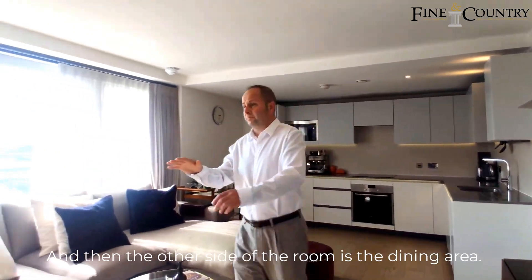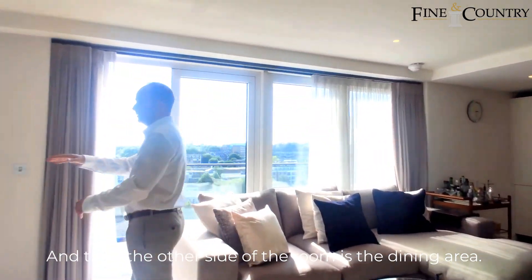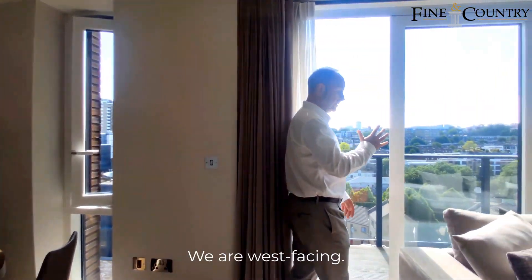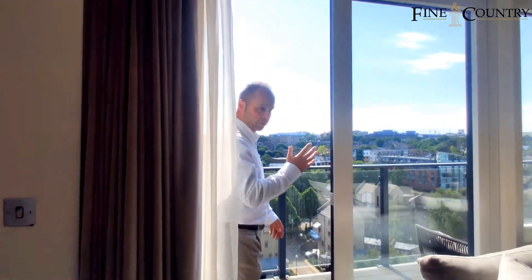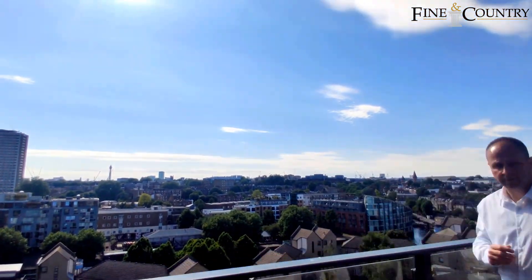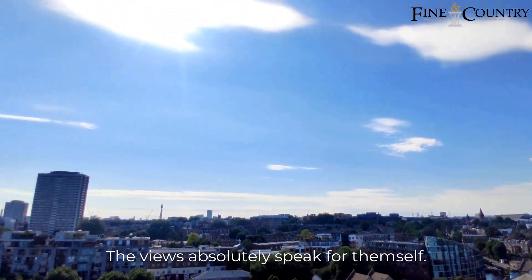On the other side of the room is the dining area, with the sun blazing through the window at the moment as we are west-facing. It's a lovely afternoon scene here. The views absolutely speak for themselves.